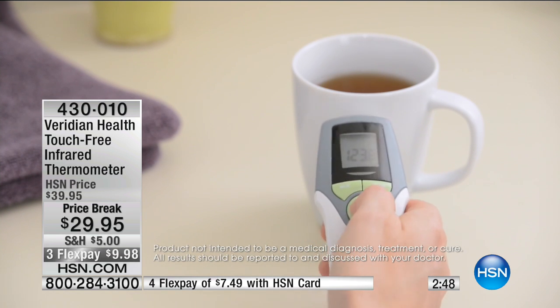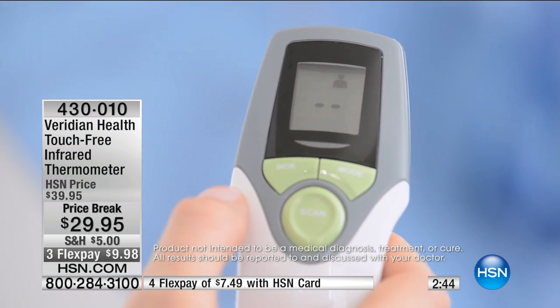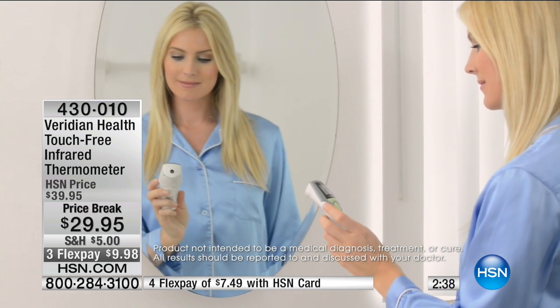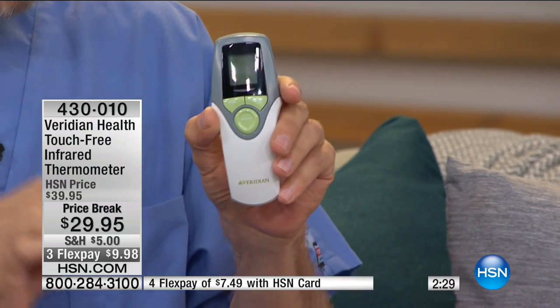This solves all these problems for you. It solves the problem of spreading germs throughout the house. It solves the problem of having to shake thermometers down. We had the ones that go in the ear with the little coverlet — you don't need anything extra here. This is all you need. One second — and if you have little ones that are not feeling well, this is going to solve the problem of getting them to hold still.